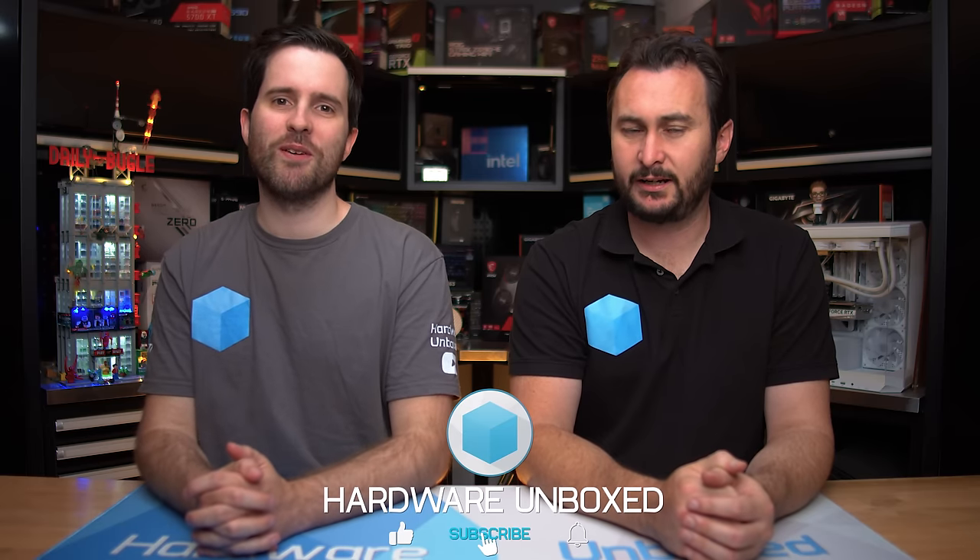We're going to hit pause there on part one of the early February Q&A series. After a lot of product releases following CES - including the 8700G and 8600G - it's good to answer some questions relating to those products. Our last one was December of last year so it's good to get back and do this. We've got more questions to answer, so stay tuned for part two which will be on the channel shortly. If you want more Harbor Unboxed goodness, check out Floatplane or Patreon for behind-the-scenes content, Q&As, an exclusive Discord server, and monthly live streams.